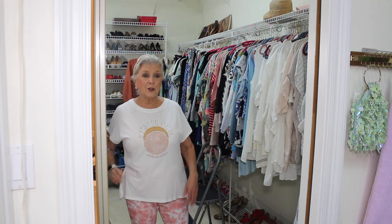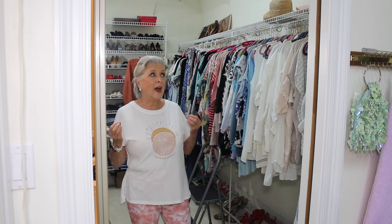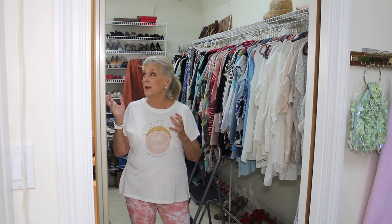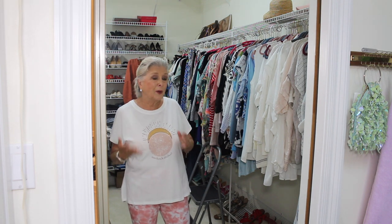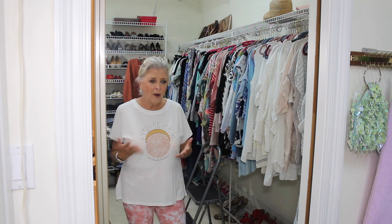Hi everybody, it's Patti, Rockstar Mom, and today I want to show you my closet. I want to apologize right off the bat because I'm still playing with my lighting in here. I've worked on it this morning trying to get it just right. I filmed a video and the lighting was not right — it was really dark — so I decided to redo it. This is probably going to be sort of a trial and error for me.